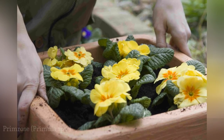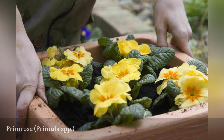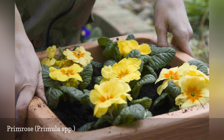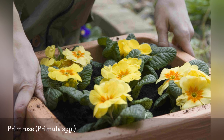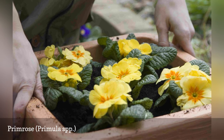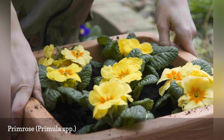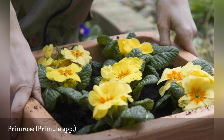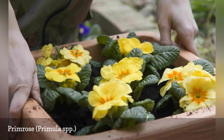Primulas are one of the first flowers to bloom in spring — the name comes from medieval Latin, meaning 'little first one.' Primulas can handle some sun in the spring, but after things warm up they'll require at least partial shade. Their colors are usually vibrant, and sometimes they can be bicolored. There are dozens of species and cultivars available, and many are grown as annuals since they quickly succumb in warm weather.